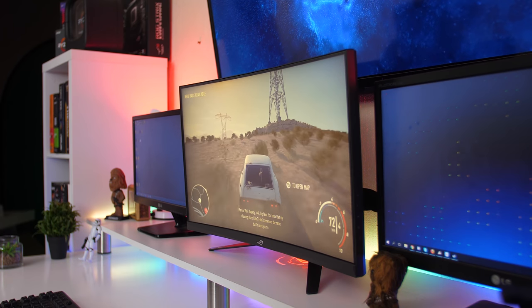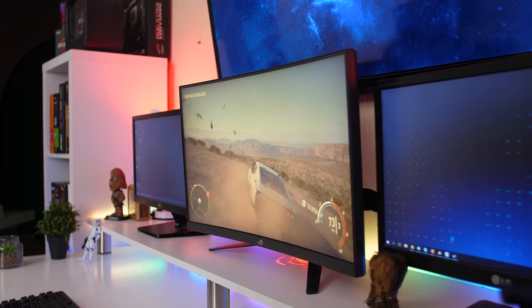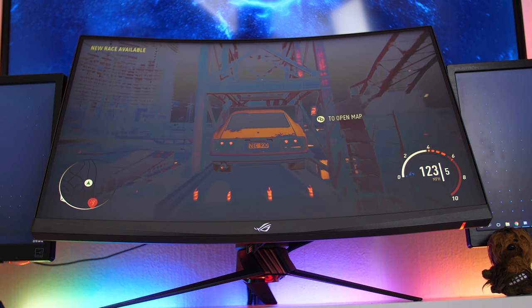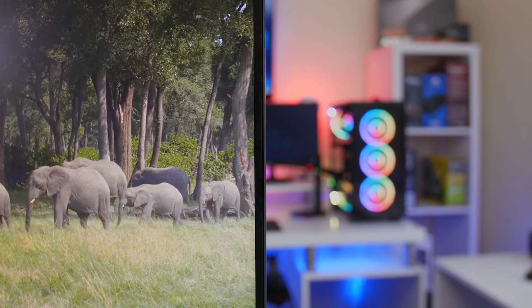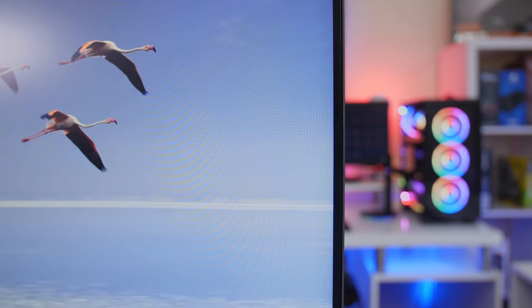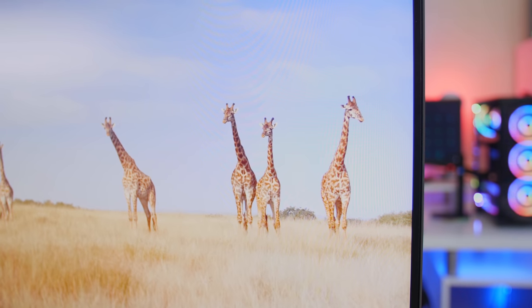Now another common problem with most TN panels is that they have weaker viewing angles, but I found that the PG27 wasn't really that bad. You do get some discoloration when viewing from the sides, but you can still see everything on the screen. Only when looking from the bottom upwards do you see that the screen gets totally grayed out and you can't really see anything on the display. Also, the screen features an anti-glare coating, so if you sit in front of or next to a window, you won't have any light shining onto your screen and ruining your experience.